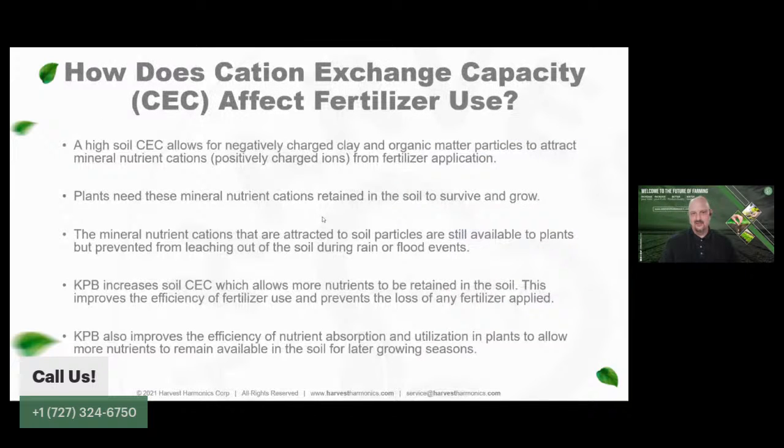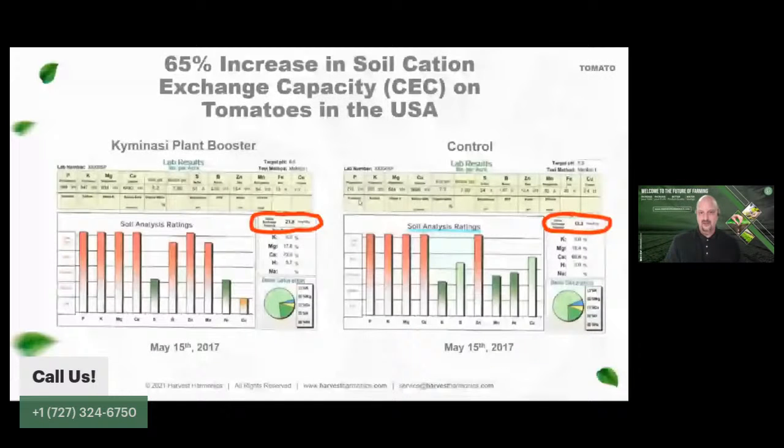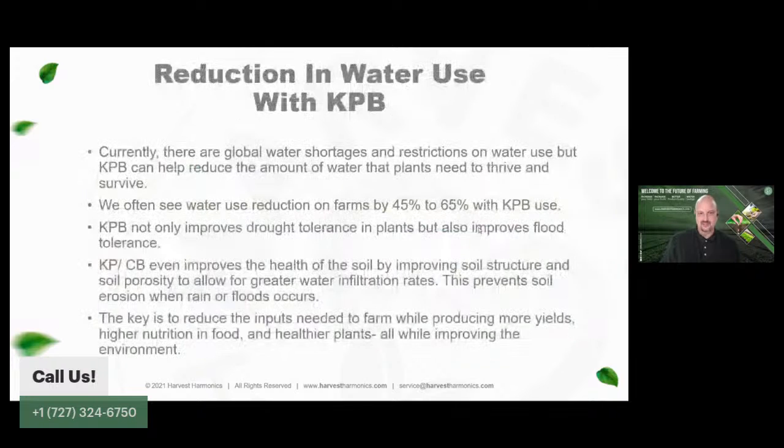We also saw a reduction in fertilizer use with a 30% increase in eggplants in Washington. One of the reasons we're able to do this is we're seeing an increase in CEC — cation exchange capacity — in the soil, as well as better organic matter. We started with a CEC rating of 18.3 across the control and test fields, and after the trial the Kim and Oxy treated field increased its CEC to 21.9 while the control field decreased to 13.3 — overall a 65-point change in CEC rating.